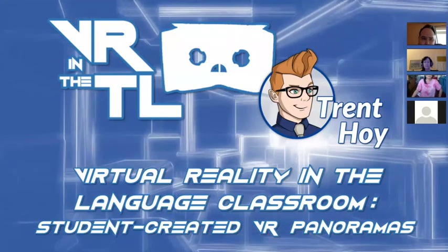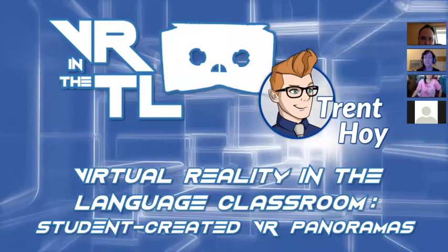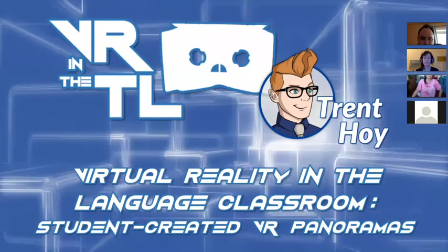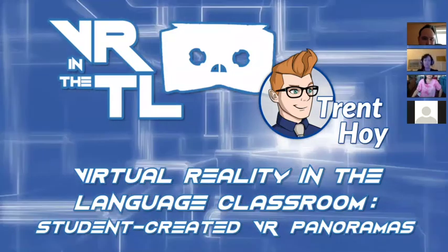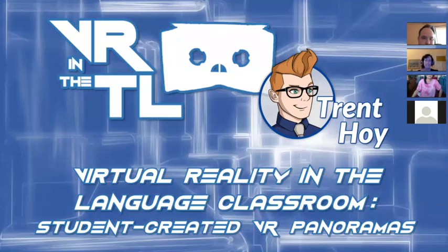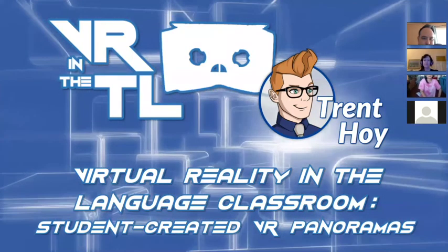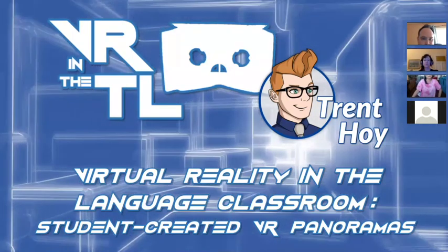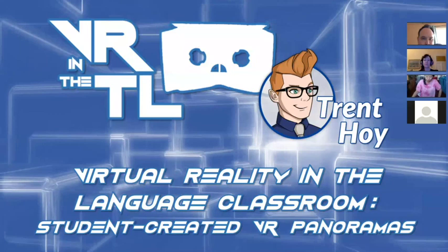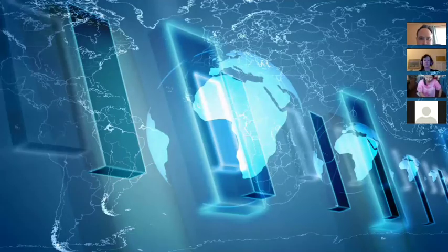Thanks to advances in technology and the proliferation of smartphones, and with Google Cardboards being very cheap now, putting students in control is much more feasible. When I saw that one of our course units was going to be on virtual reality and Google Cardboard, I knew I wanted to do this as my technology integration project. Let me give you a brief overview.